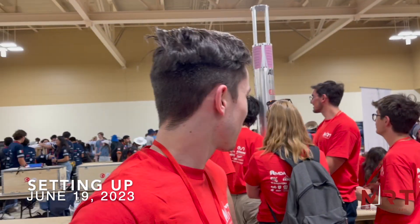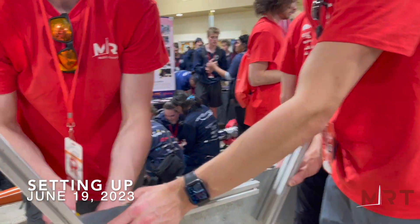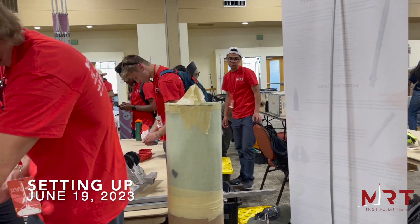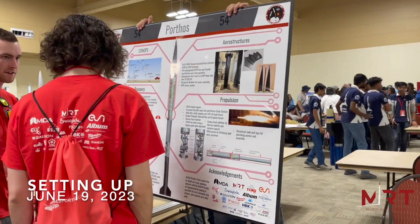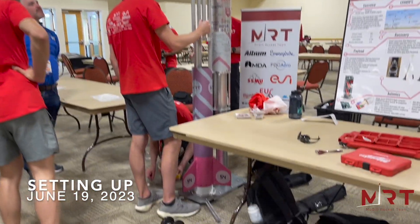We're currently setting up for the conference day. Everything's looking good, we just took the picture, the spirit is high and we're ready to launch. Our infrastructure team is assembling the vertical stand now to assemble the rocket onto the stand so that we can show it during conference day. The rocket is getting assembled and our table is almost gone.